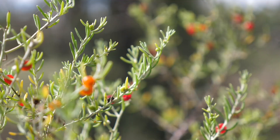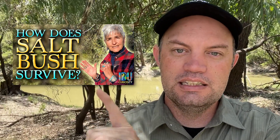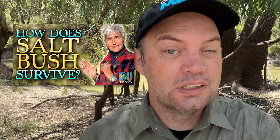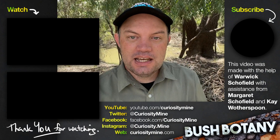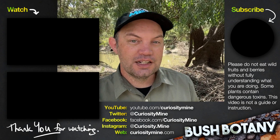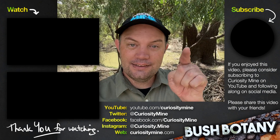So that's the ruby saltbush — one of several kinds of saltbush that you can find in the Lightning Ridge area. Another recognisable kind is the old man saltbush, and you can check out this video with Barbara from the Lightning Ridge Historical Society discussing its unique method of desalinating the water it needs to survive and a good part of why it's called saltbush in the first place. Also, if you happen to really like this t-shirt, please check out the CuriosityMind shop for shirts, hats, and other stuff — the link is in the video description. This video was made with the help of Warwick Schofield, with support from Margaret Schofield and Kay Wotherspoon. If you enjoyed this video please consider subscribing to CuriosityMind on YouTube and following along on all the usual social media channels. Thank you for watching.